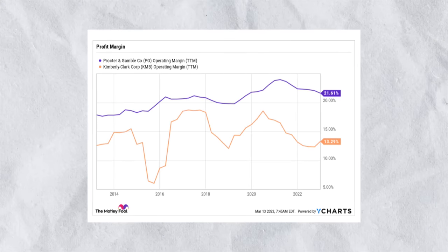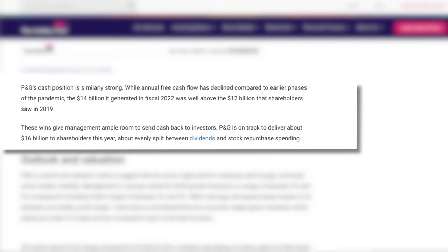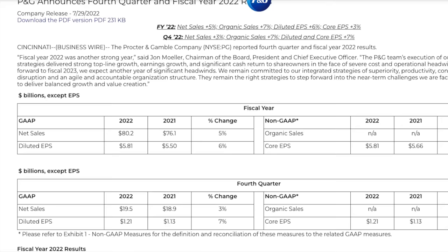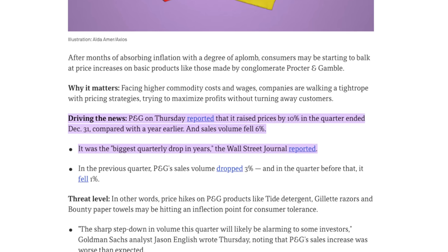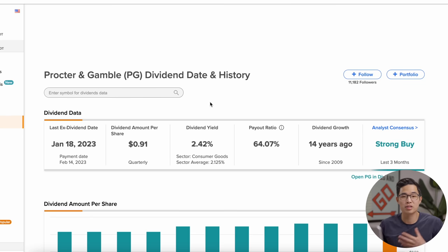Procter & Gamble has an operating margin of 21.61%, significantly better than competitor Kimberly-Clark. In fiscal year 2022, they generated $14 billion in revenue, a strong increase from about $12 billion in fiscal year 2019. They saw a 5% organic sales boost and were able to increase prices by about 10% last year, offsetting a 6% decrease in sales volume. Their 2023 growth forecast is between 4% and 5%. This is not a super high-paying dividend stock, but it's a very stable company — the 2.something percent dividend is a great bonus for owning this long-term hold.